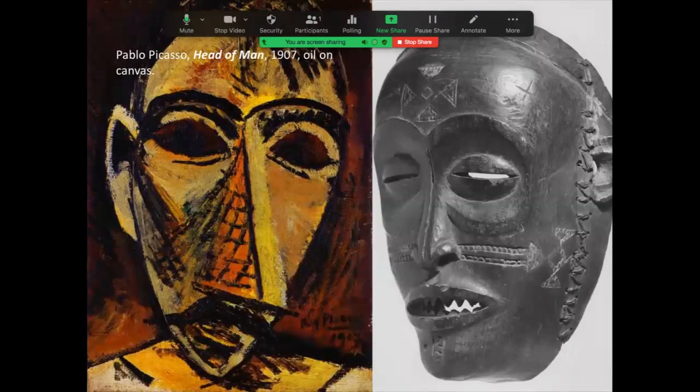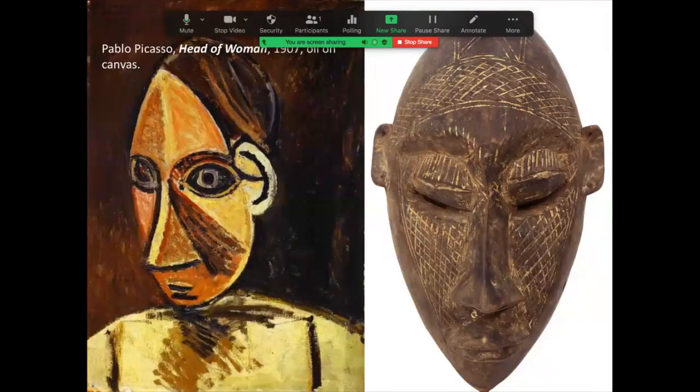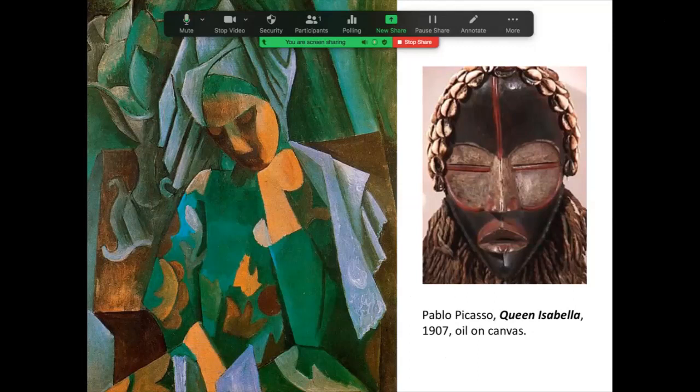It wasn't just that one painting — there were scores of paintings, drawings, and sculptures that attempted to borrow themes and elements, particularly figural abstraction, from African art. On the left, a painting by Picasso of the head of a man, and on the right its African source. The same with a portrait of a woman on the left and the mask on the right. In that crucial period between 1906, 1907, and 1908, we see copious borrowings of African sources, primarily, for the art of an influential artist like Pablo Picasso.